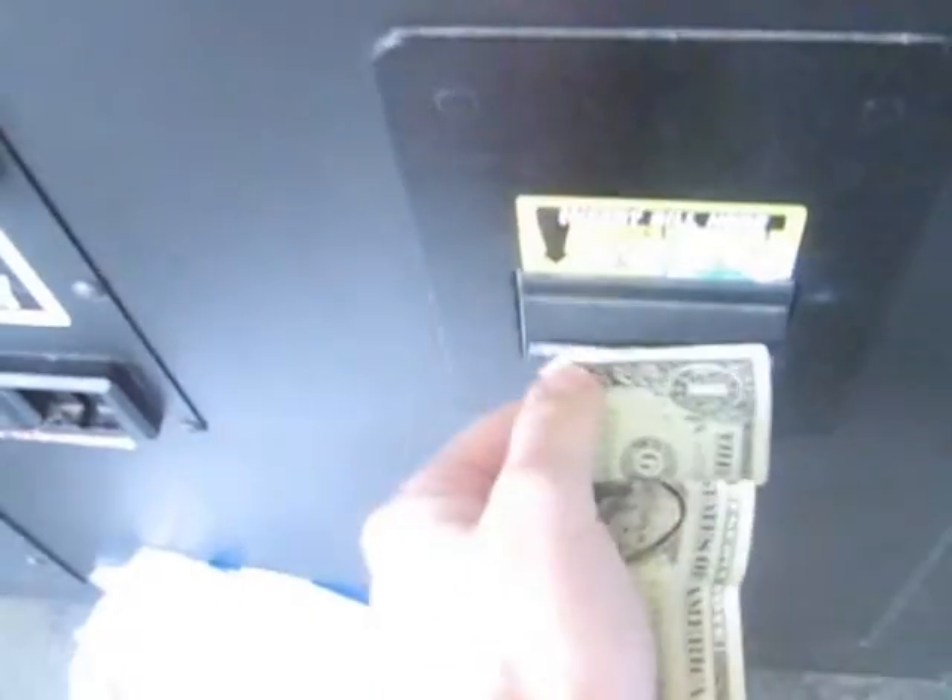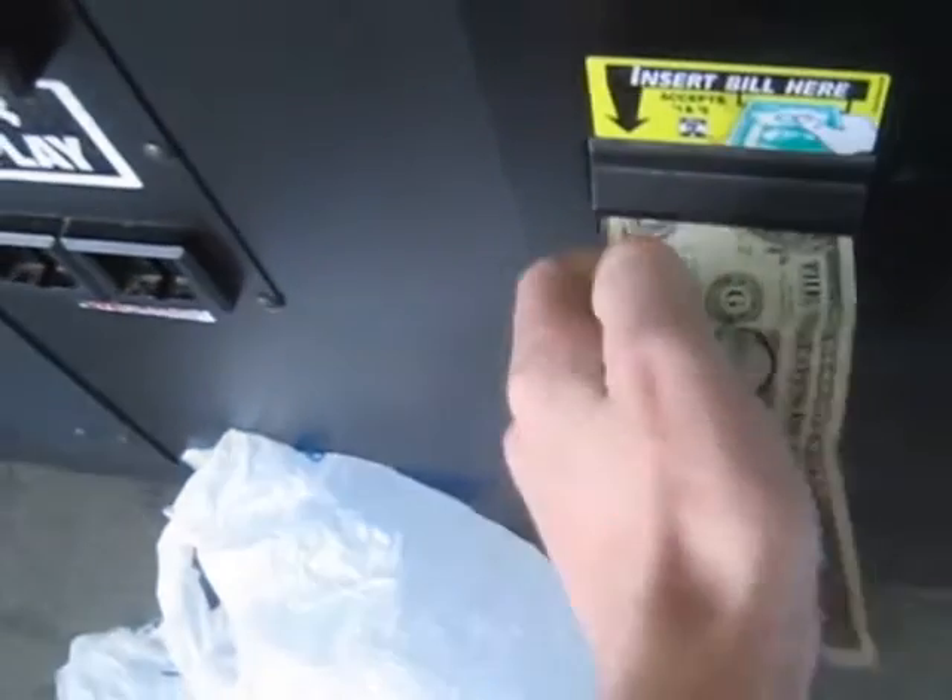Alright, this will be episode number 31, The Journey to the Vandalia Claw Machine. I'm back at Walmart.